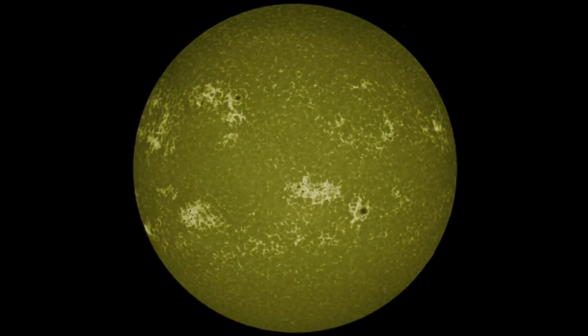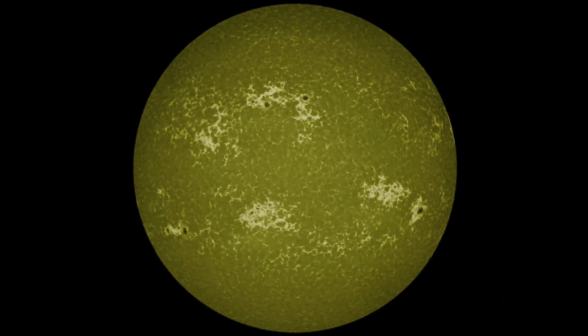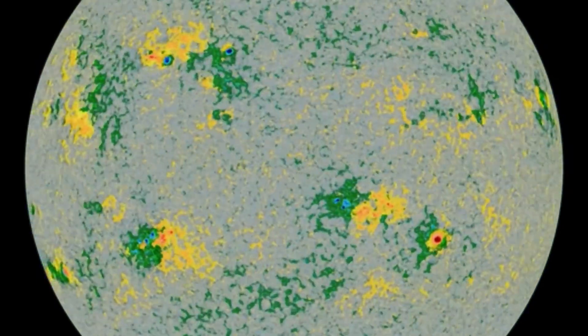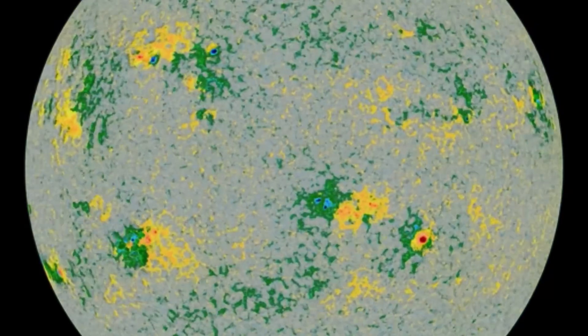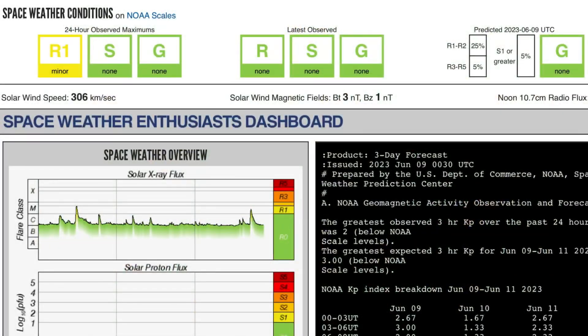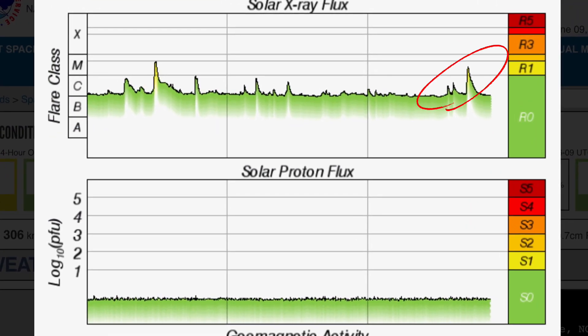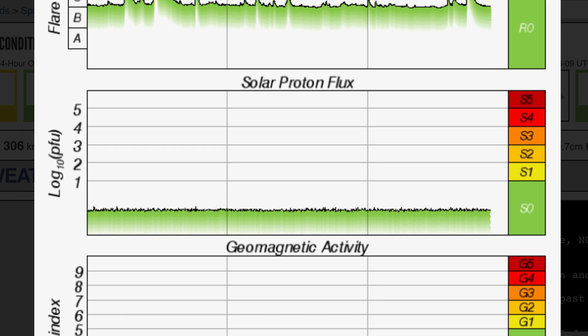Having a look at the sunspot regions in action, we have one in the southern hemisphere growing quickly into a massive sunspot region. Take a quick moment to thank you all for watching — if you enjoy this content, please consider giving a thumbs up and sharing. Having a look at space weather conditions right now, we are under minor R1 radio blackout impacts from the Earth-facing M-class solar flare.